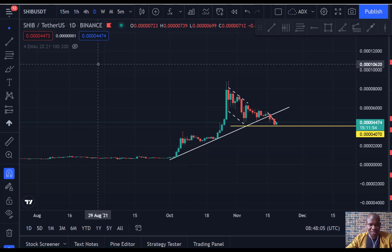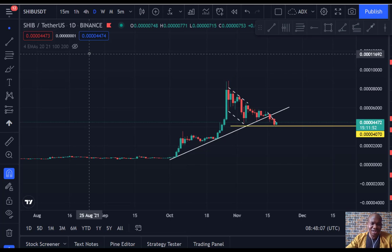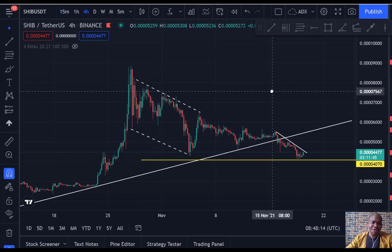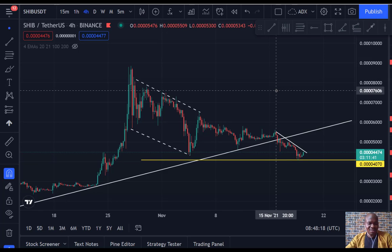Alright, so this is the Shiba Inu chart. Looking at the four-hour chart, we can see clearly that this corrective structure is about to end or has already ended. Every time the market makes a complex correction, it shows you that when that correction is completed the market will bounce hard in the opposite direction. We can see that the market has given us this sharp impulse down.